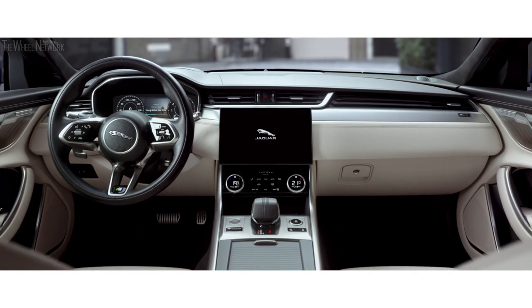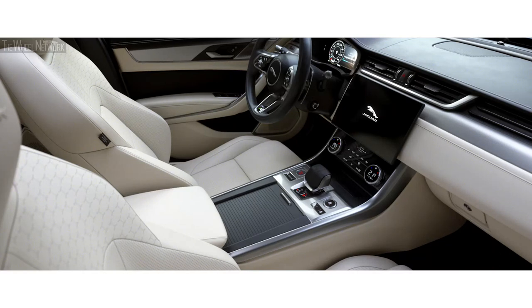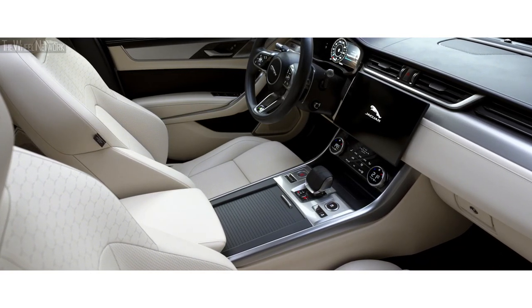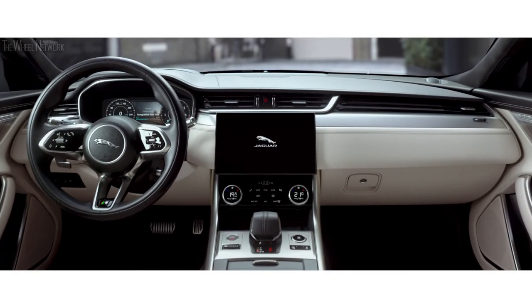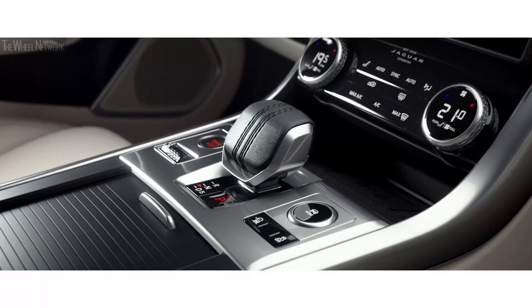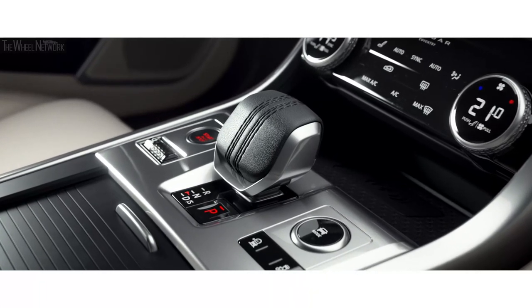Spacious and luxurious, the interior has been completely redesigned. Sumptuous double-stitched soft leather combined with high-quality finishes, new veneers and chrome accents work in perfect harmony. The all-new drive selector with cricket ball stitching has been ergonomically redesigned to sit perfectly within the palm of your hand.